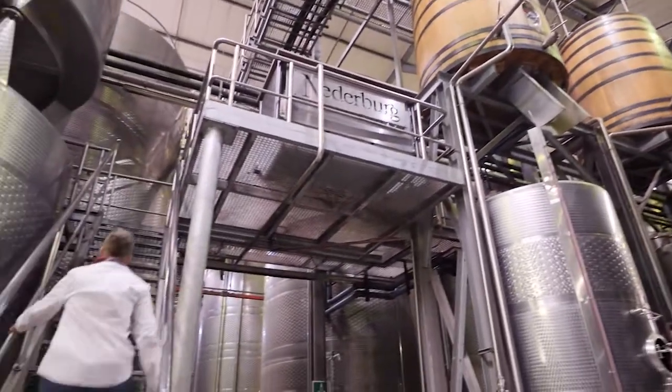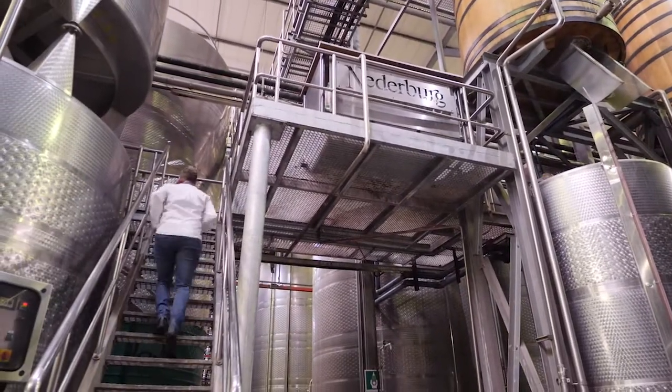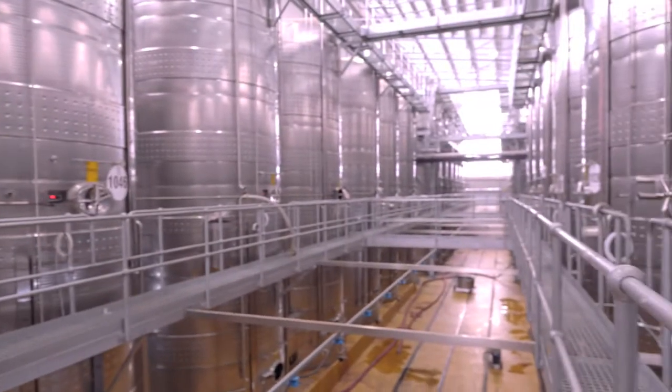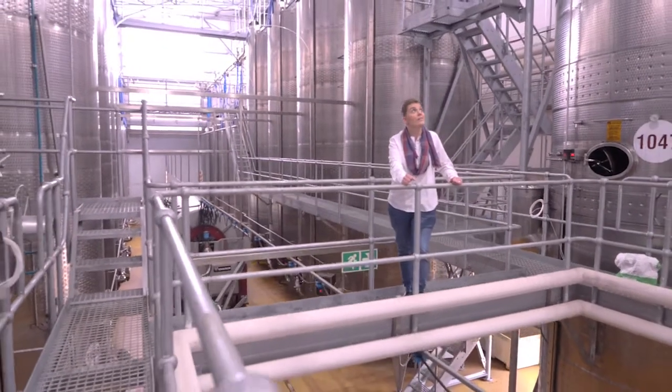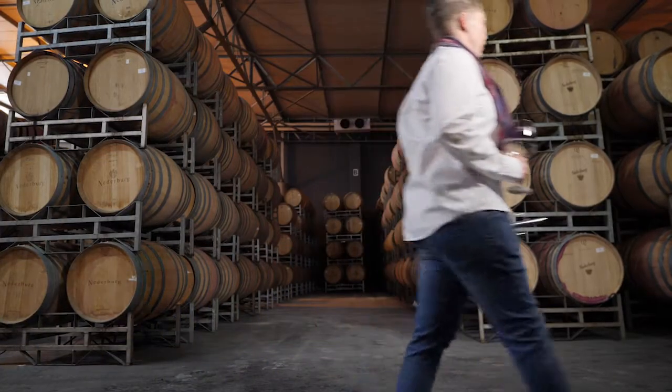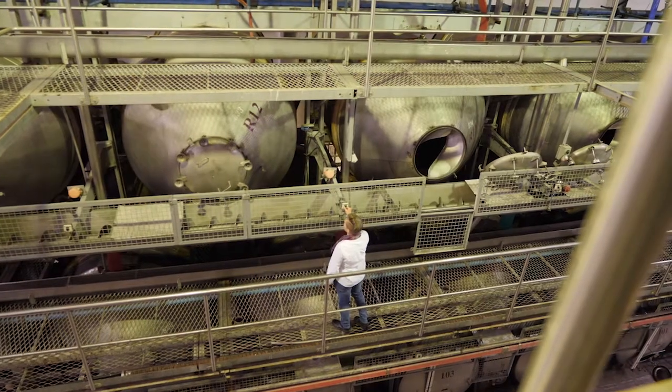When it arrives at the cellar the grapes are crushed. We're actually fortunate enough to be able to experiment with different fermentation techniques, so we can ferment in normal stainless steel fermenters. We have wooden vats in which we can ferment some of the red wine grapes, and then we also have rototanks.